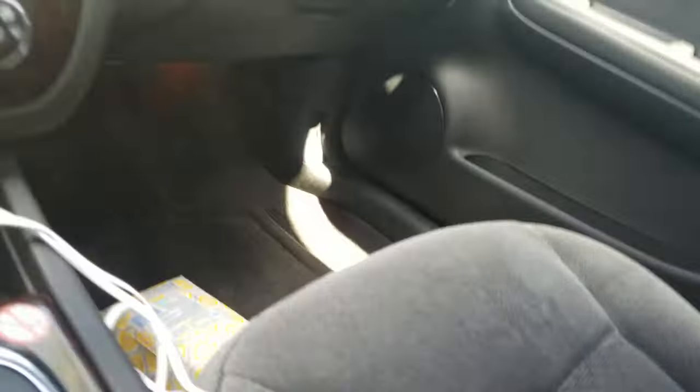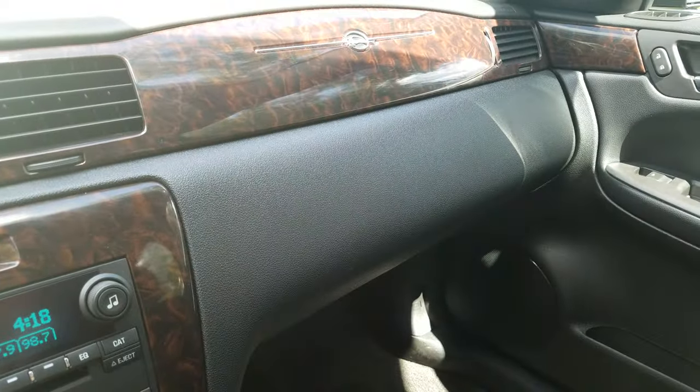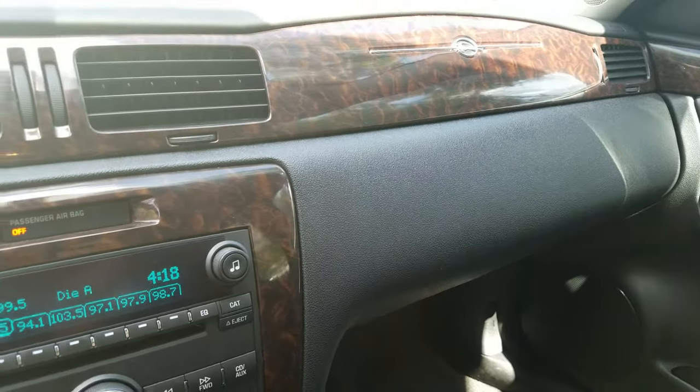Pretty base, but pretty decent for a rental car. We had a choice between this and a Spark, so we definitely probably made the better choice here — it's pretty much like riding around in a huge couch.